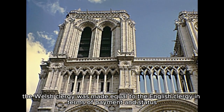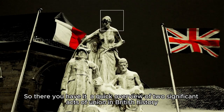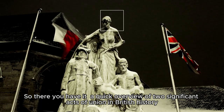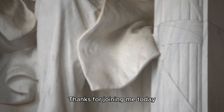Additionally, the Welsh clergy was made equal to the English clergy in terms of payment and status. So there you have it — a quick overview of two significant Acts of Union in British history. I hope you found this little history lesson as fascinating as I did. Thanks for joining me today.